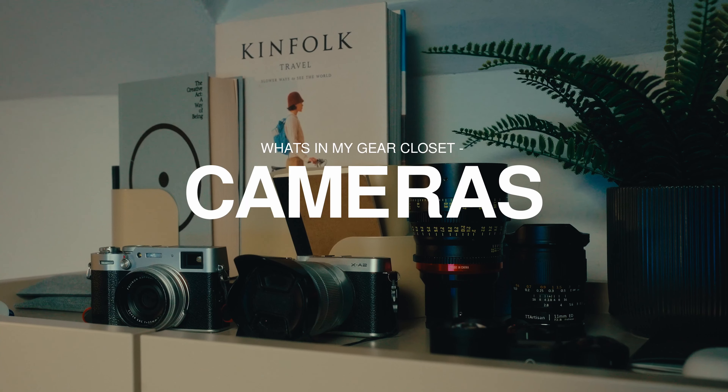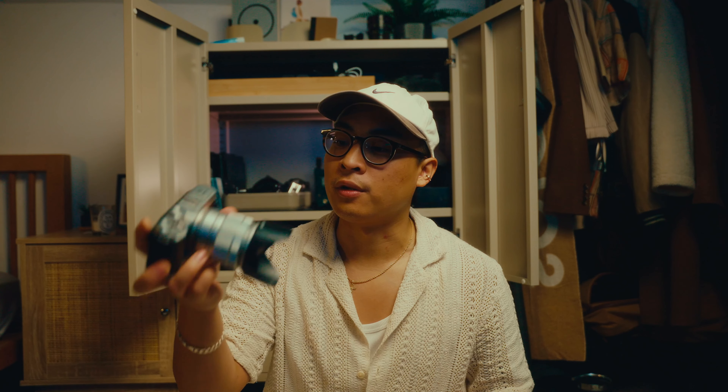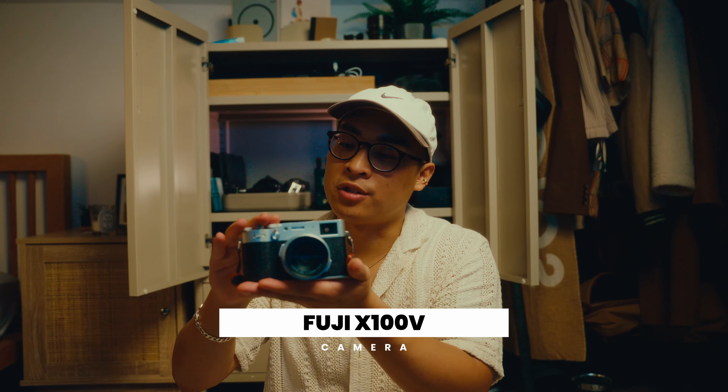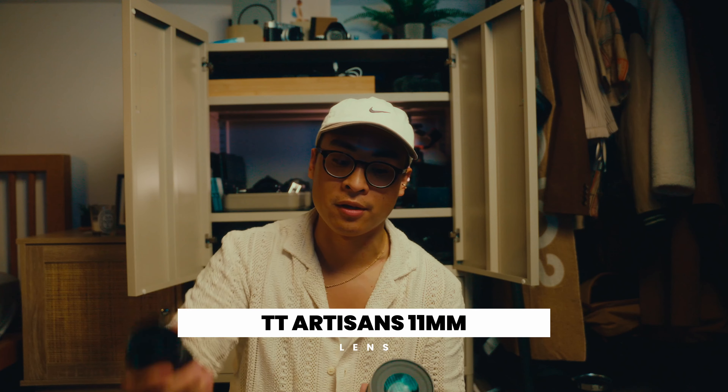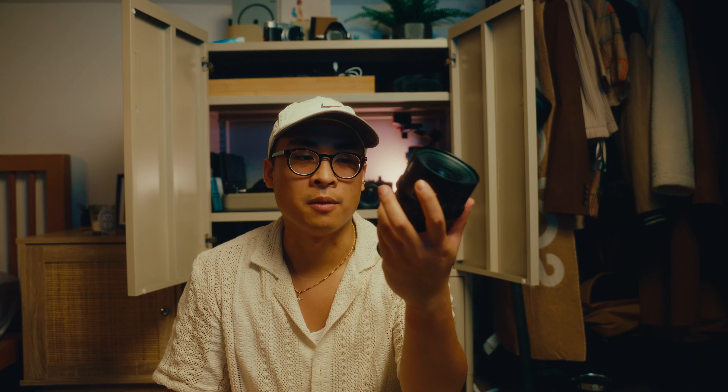Some more gear I have are my stills cameras. I have the Fuji XA2, one of my first ever cameras, which I used to vlog on - it was actually the start of my content creating. Last year I also got my hands on the highly coveted Fujifilm X100V. I don't use it as often as I'd like, but I want to change that and bring it along more often. For lenses, I have the TTArtisan 11mm for wide angles, and a Mamiya 50mm cine lens - fully manual - which I was planning to use for a 50mm challenge.